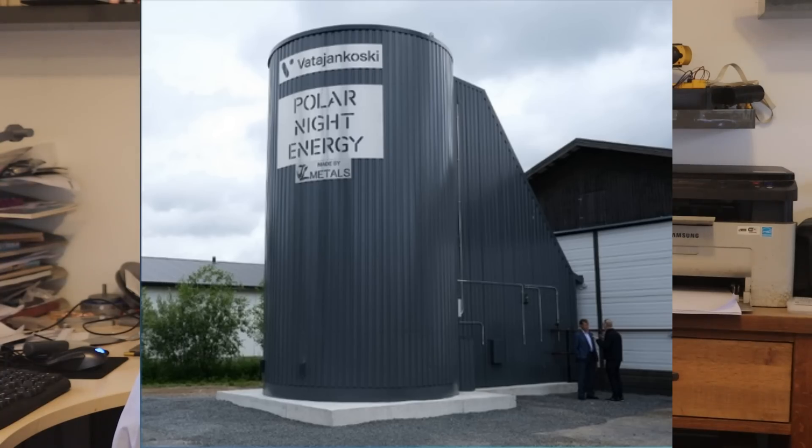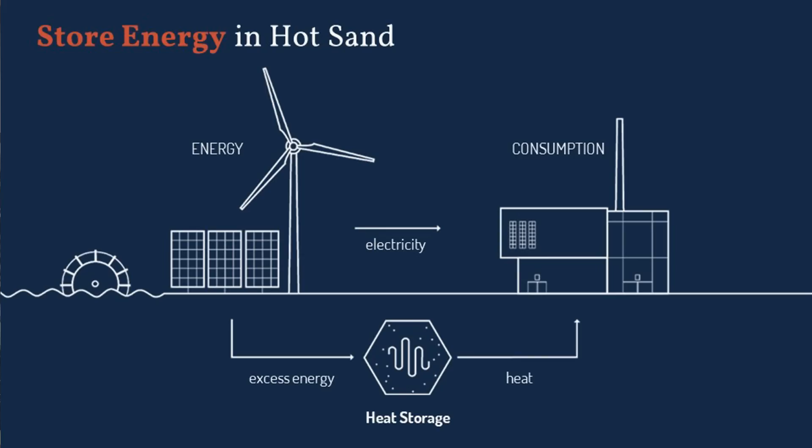Their largest installation, at four gigawatts, is opening this year. The bGen is strikingly similar to Polar Night, the Finnish company that was a celebrated last year for their sand battery, which they're installing all over Finland.